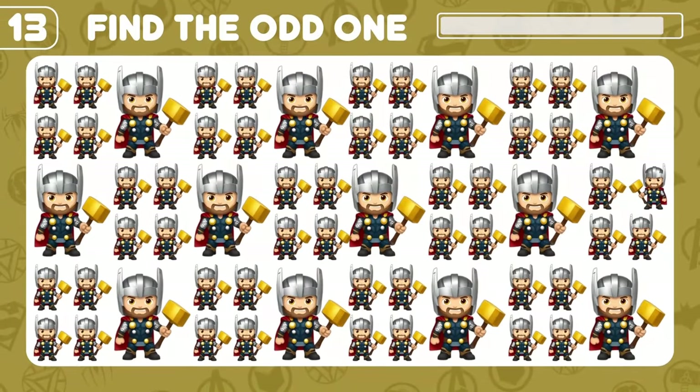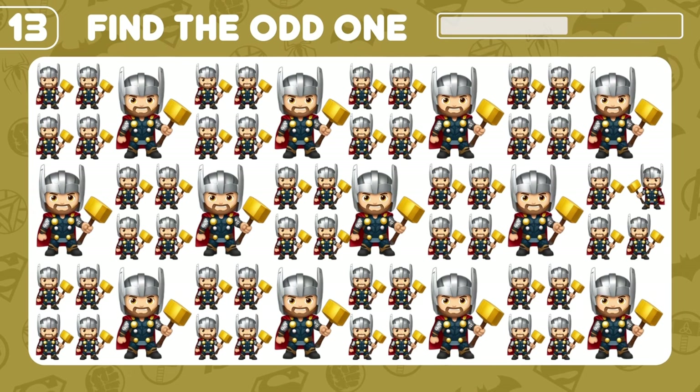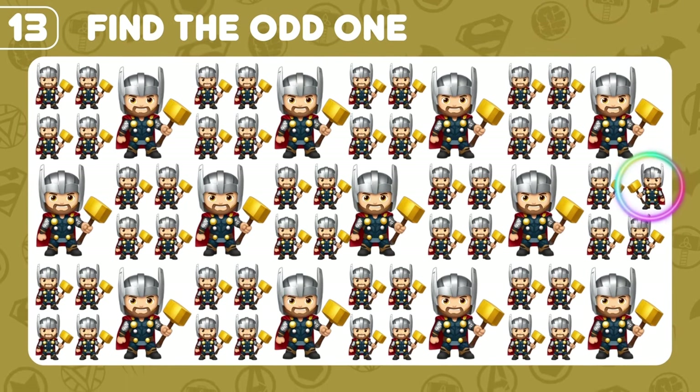Do you see an odd emoji here? Yes, there you go!